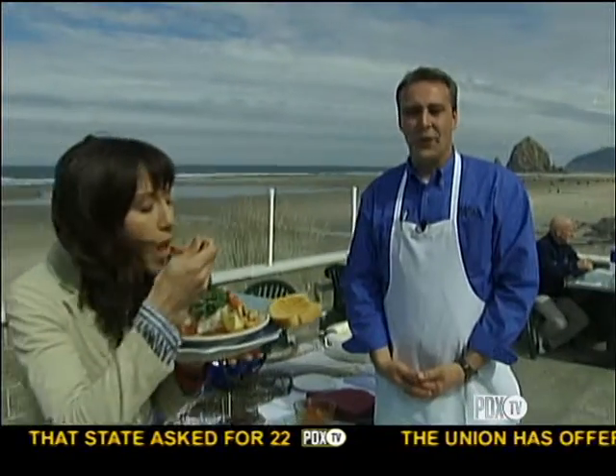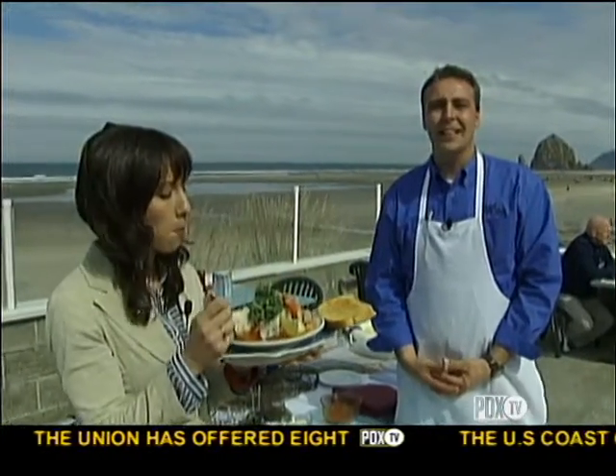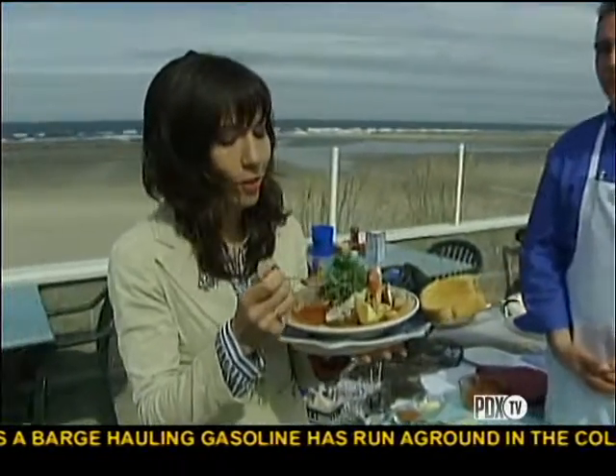Florence, Lincoln City, Newport, Otter Rock, and Cannon Beach — we have six locations, so it's worth the drive. For PDX TV reports, I'm Chloe Hauser. The 8 o'clock news anchor adds: I always order the chowder there, but now I'm going to have to try something else.